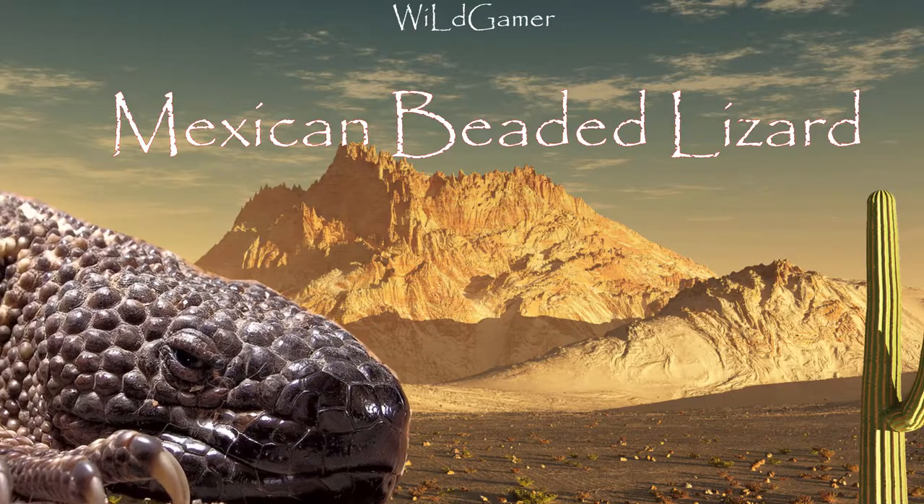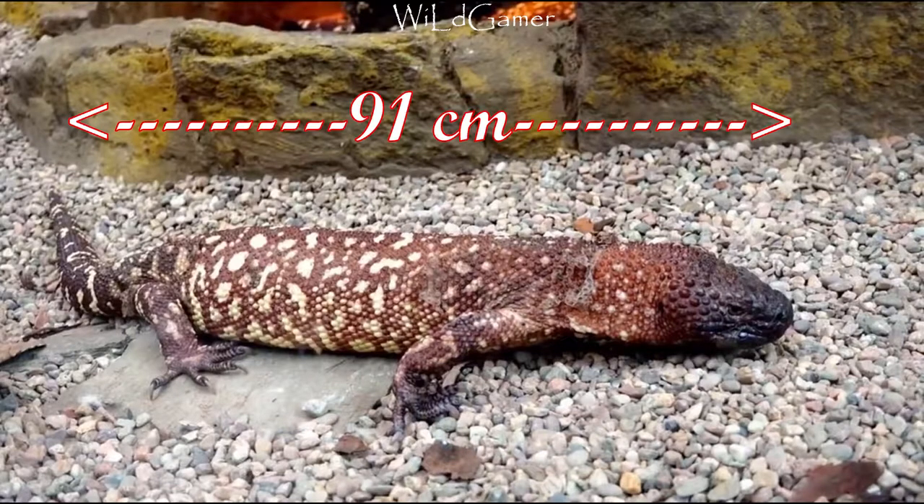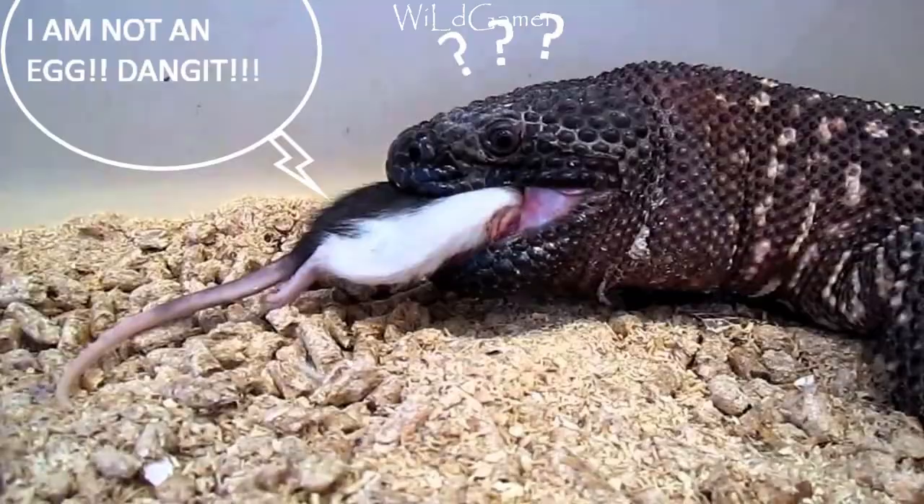The other lizard, the Mexican beaded lizard, is larger than the Gila monster, with duller coloration — black with yellowish bands. They can grow up to 91 centimeters. It is a specialized predator that feeds primarily upon eggs and baby birds.